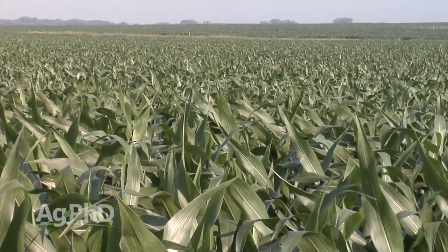Corn that is knee high, waist high — it's fun to scout. It's easy to walk around, you can see across the field. Corn at tasseling time, let's face it, it's not that much fun to be walking out through the field. But you do need to get out there and find out what's going on.